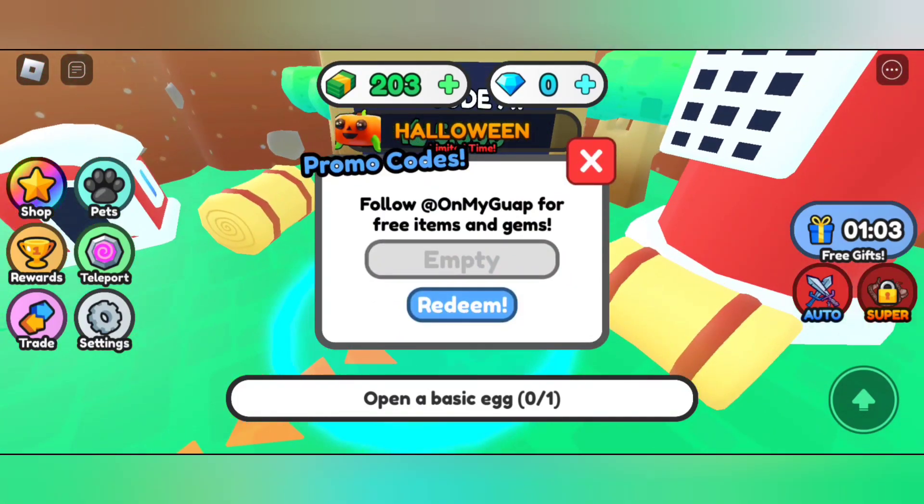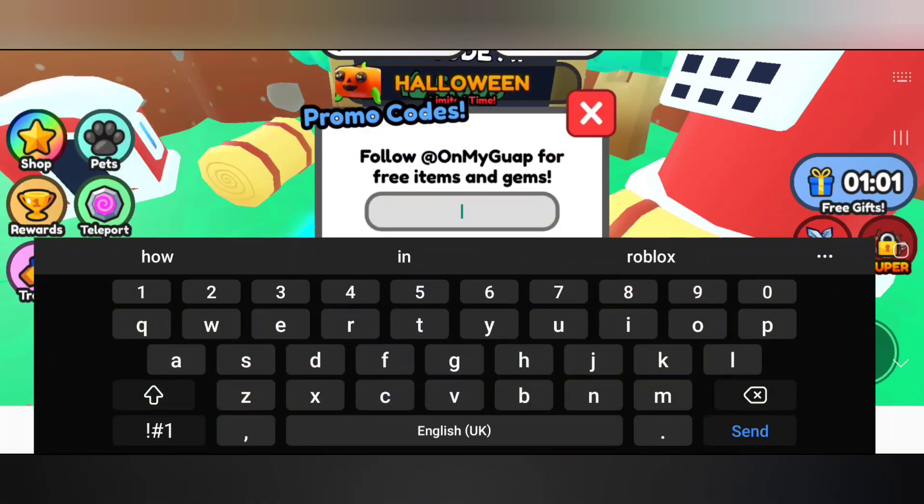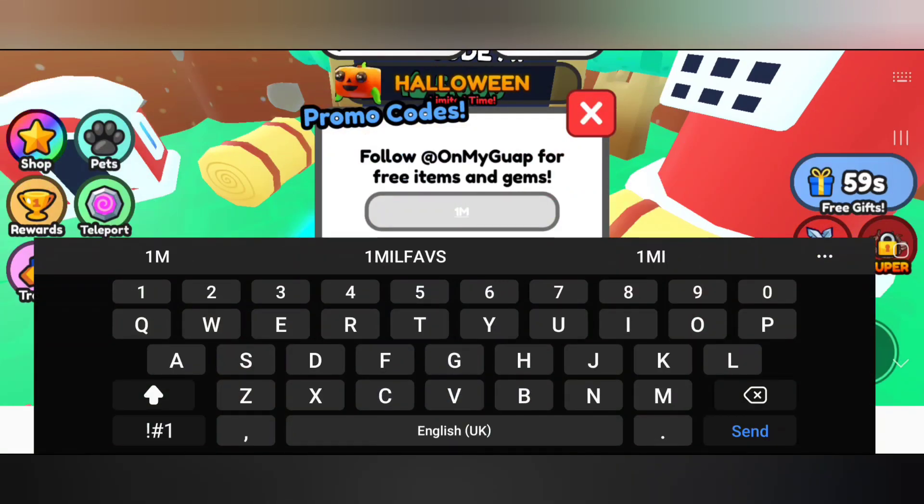We have two codes you can redeem if you haven't already. These are not new codes but are still working in November 2023 — you should redeem these codes fast before they get expired.